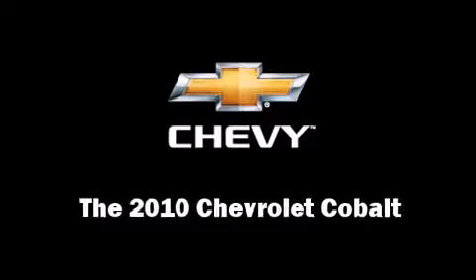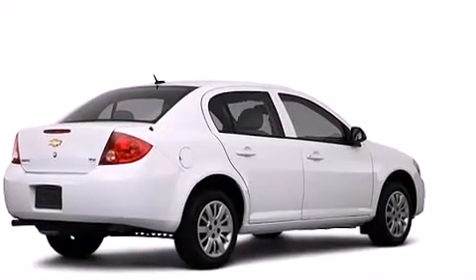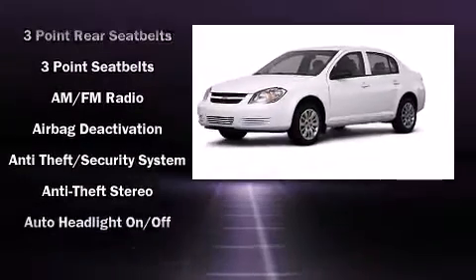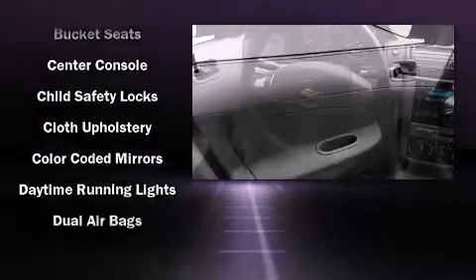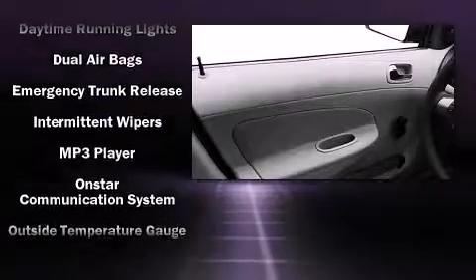You're going to love the 2010 Chevrolet Cobalt. This four-door, five-passenger sedan leads among competitors in its segment. It features a standard transmission, front-wheel drive, and a 2.2-liter four-cylinder engine. Chevrolet prioritized fit and finish, as evidenced by a tachometer.